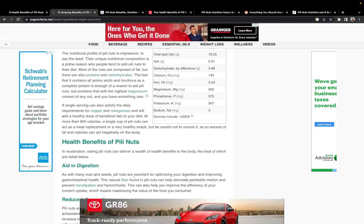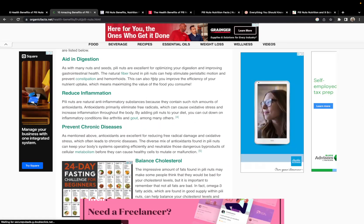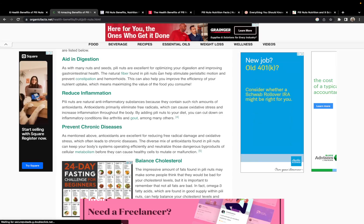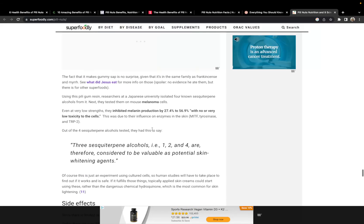This one talks about digestion, which wasn't mentioned before. I don't personally have a digestive problem, but if you do, you can read that section. It doesn't have fiber, but it contains something that acts like a laxative, and that's covered in one of the other resources.